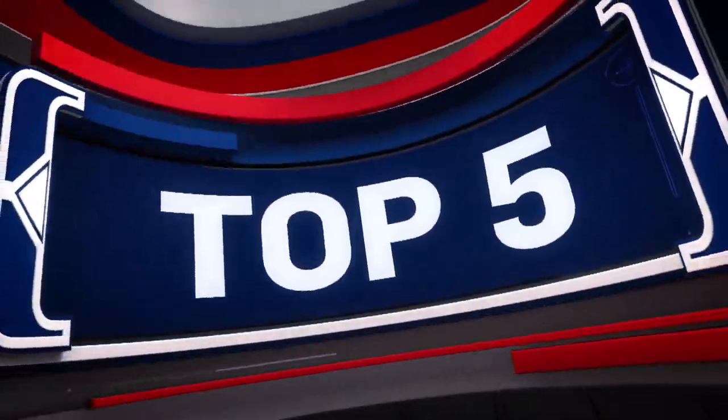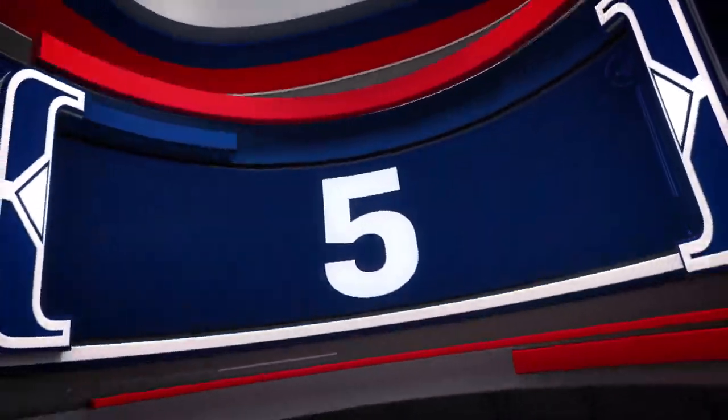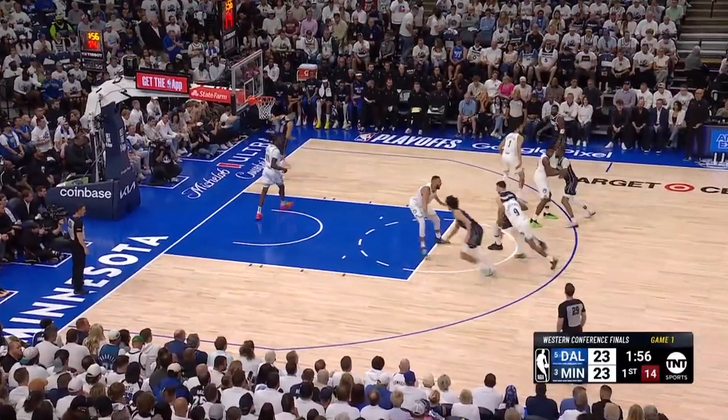Here are your top plays from Game 1 of the Western Conference Finals. That means only Mavericks and Timberwolves are invited.